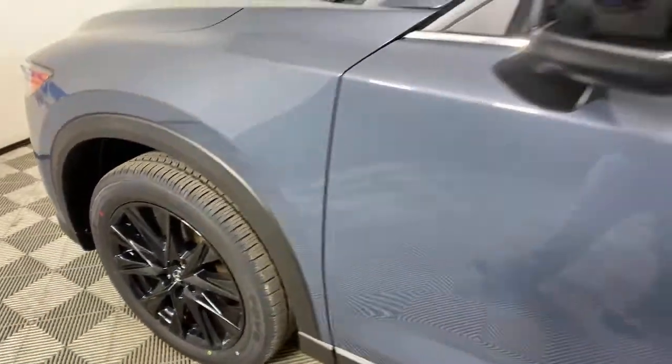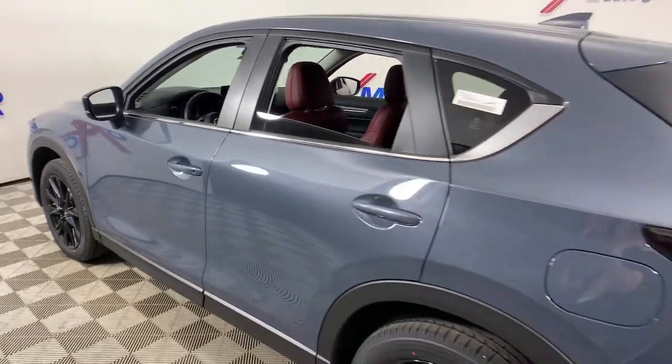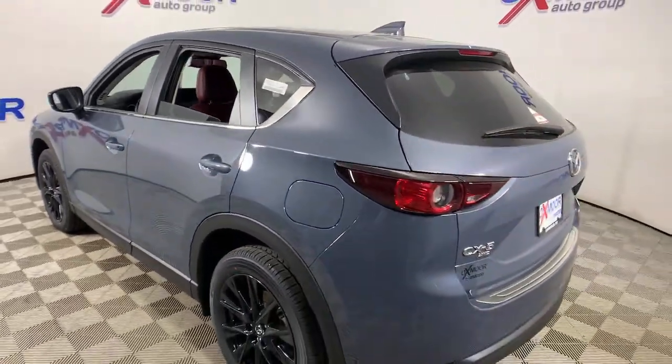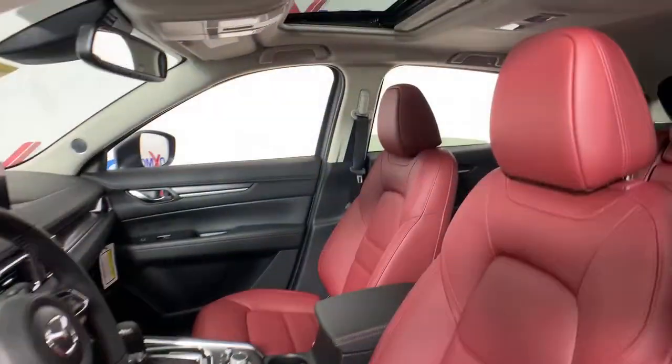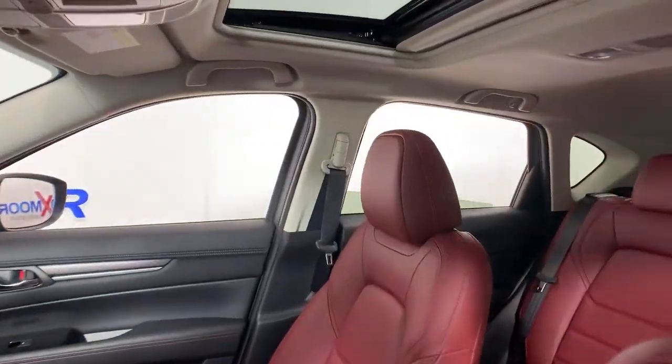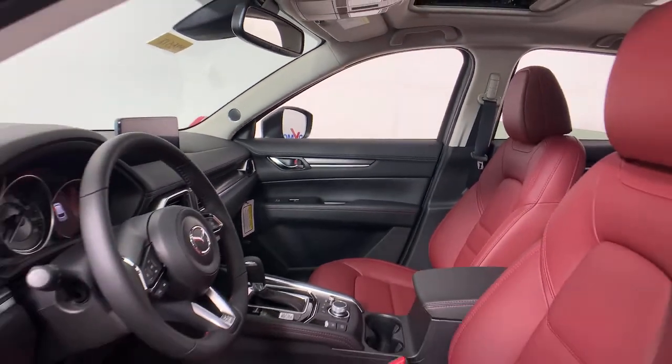Hop into the 2021 Mazda CX-5. Presenting the Mazda CX-5, the efficient crossover with superb handling and a premium interior. Available all-wheel drive capability and flexible cargo space make this driver-focused compact SUV as versatile as it is beautiful.